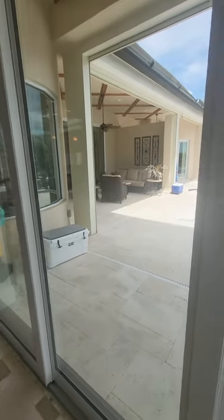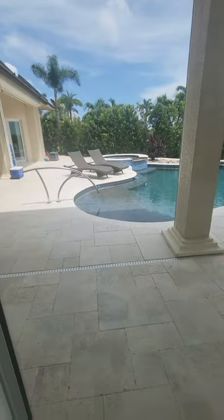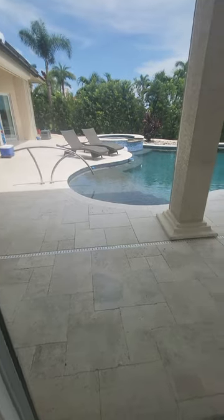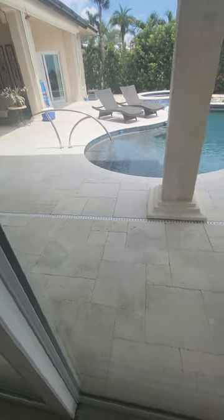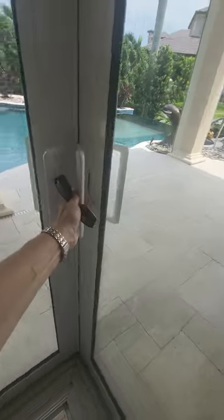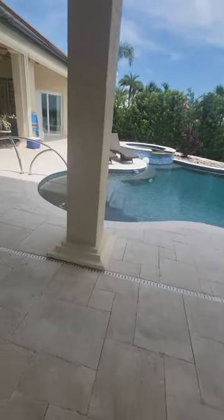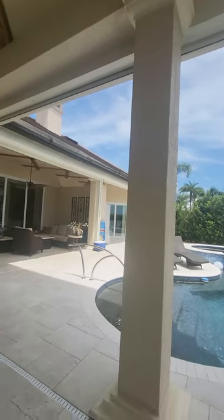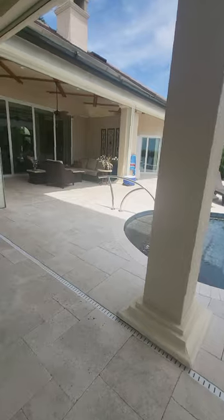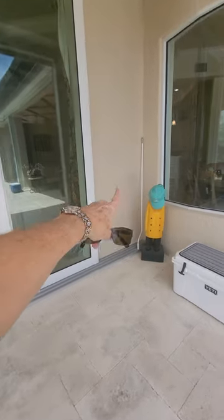There's a covered lanai area, and then you've got your pool and spa right here with a nice sun deck. These are all impact windows and sliders, and they also have roll-down shutters, so you've got double protection. The doors pocket all the way back on both sides.